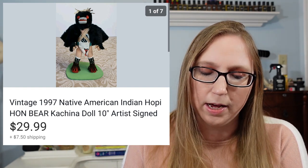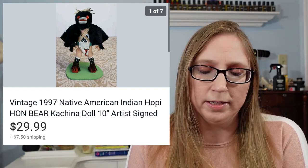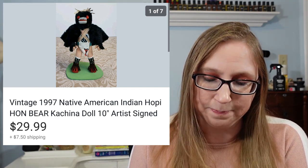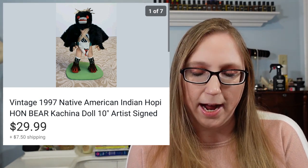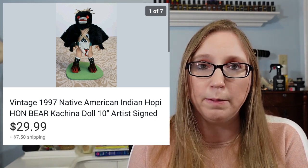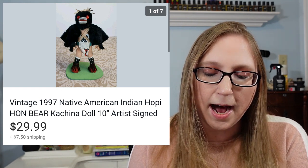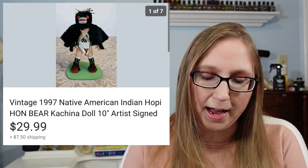Next thing I got at a yard sale was this Kachina type doll. On the bottom there was a handwritten little thing describing it as a hon bear and what it kind of helped protect from. That sold for $29.99. I grabbed it on a whim — I thought it was just really unique and interesting. I believe I paid a dollar for it.